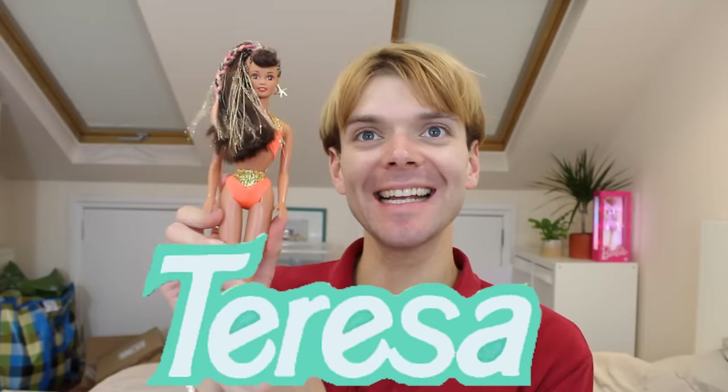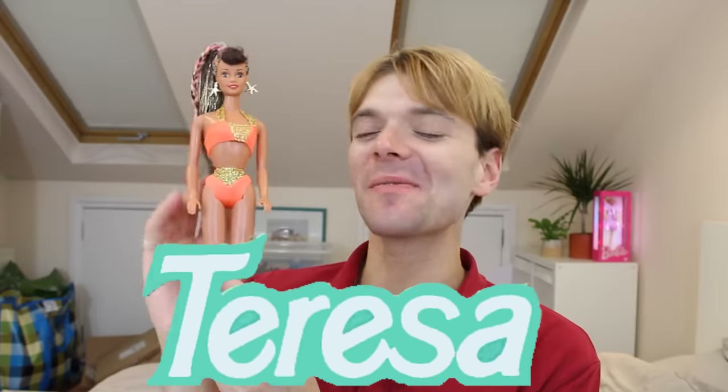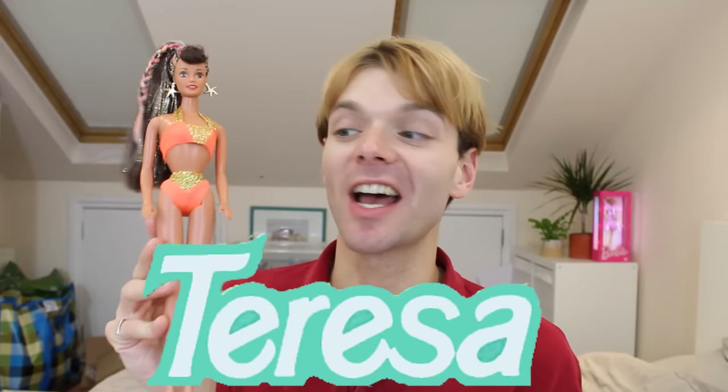Hello doll fans and welcome back to Beauty Inside a Box. Today we are talking about an iconic character in the Barbie line: Teresa. I love Teresa — she is such an incredible Barbie character. This has become a little bit of a series on my channel where we talk about characters in the Barbie line and go through their entire history, all the ups and downs and see where they are today. So far we've spoken about Ken, Midge, and Christy, and today we're talking about Teresa.